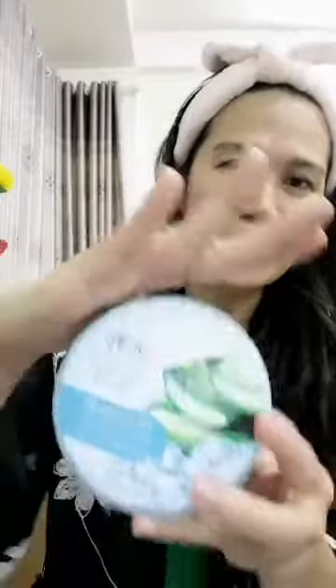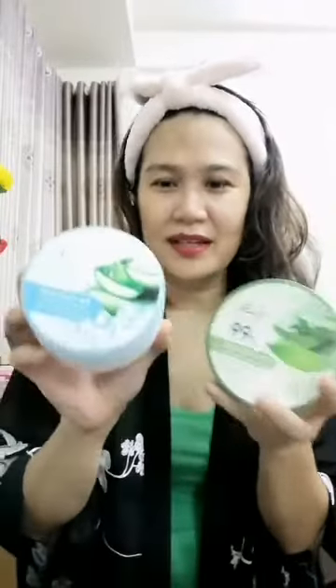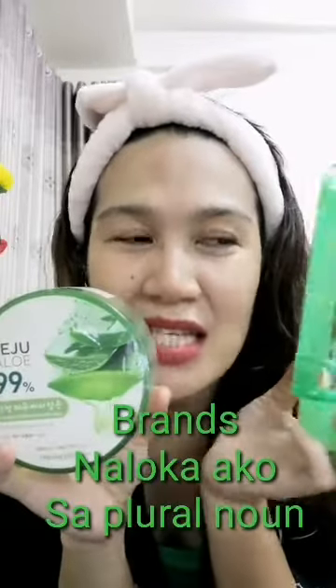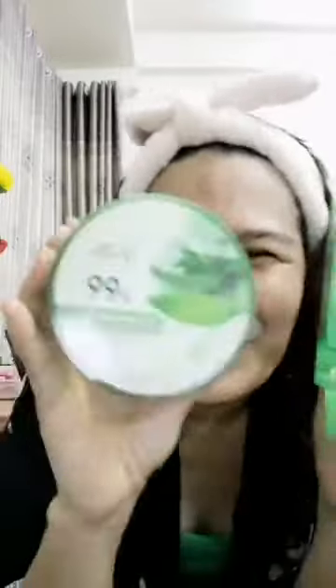I'm gonna compare this product, Jeju Aloe Ice, to this product, Jeju Aloe Gel. Both are from The Face Shop. I'm gonna give a review about these two products. As you can remember, I have already featured the Jeju Aloe Ice in my previous video, but the main feature for today's video is the Jeju Aloe Gel. I have two brands here — one from The Face Shop.